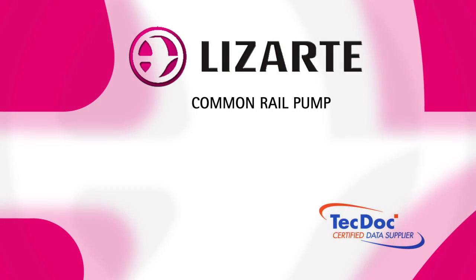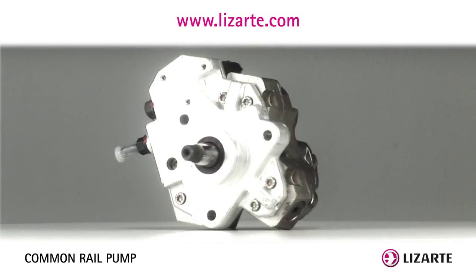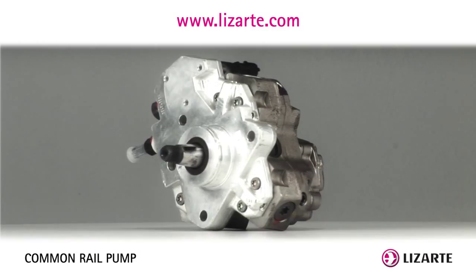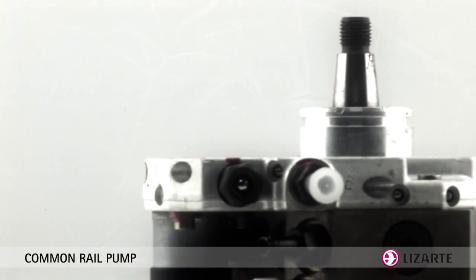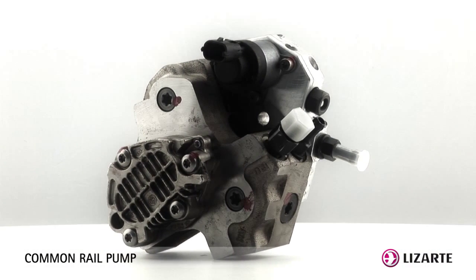Common Rail Pump. The common rail system is the latest technology in fuel injection systems. In this system, the pressure generation and fuel injection are separated, which means that the pump generates high pressure that is available to all injectors via a common distributor pipe, which can be controlled regardless of the engine's revolutions.